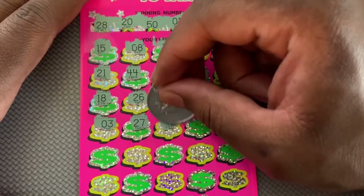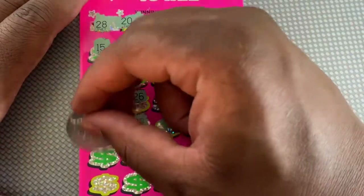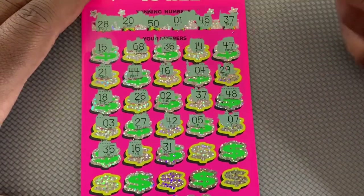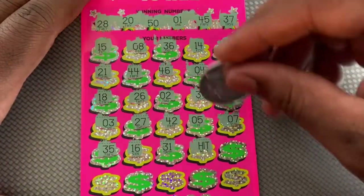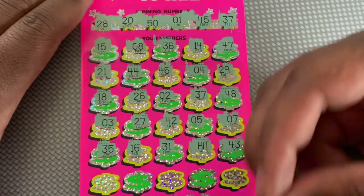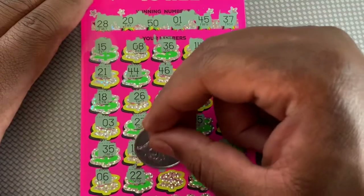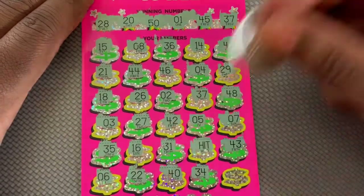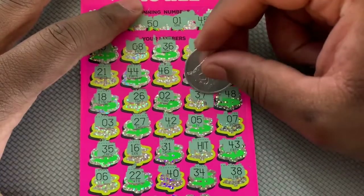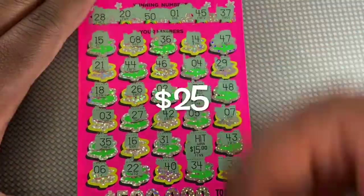On ticket 11, we got a hit symbol — we got the hit symbol — and we got matching 37. Last number is a 38, so we got two matches on this ticket. We got 37 with $10 underneath, and a hit symbol worth $15, so we got $25. A little $15 profit.